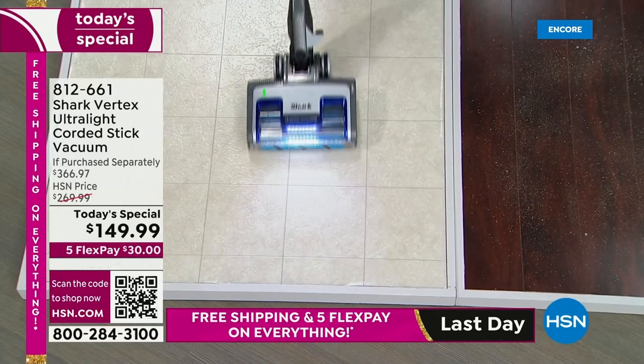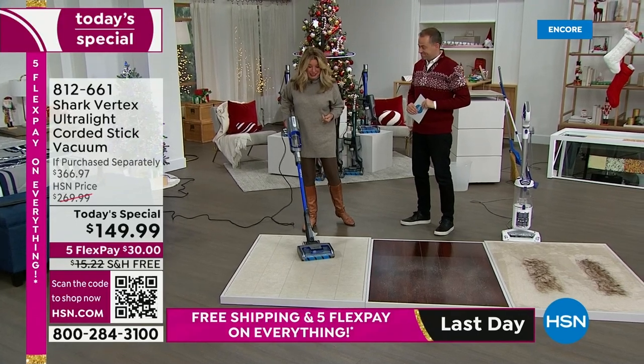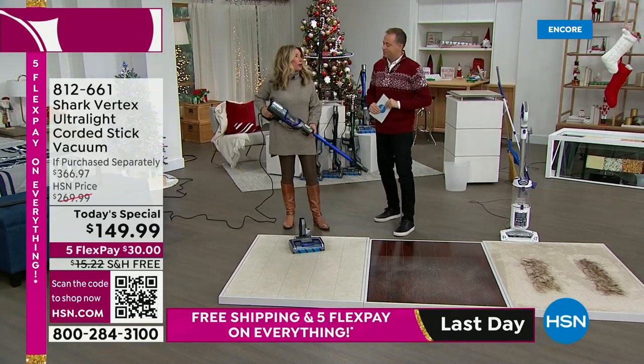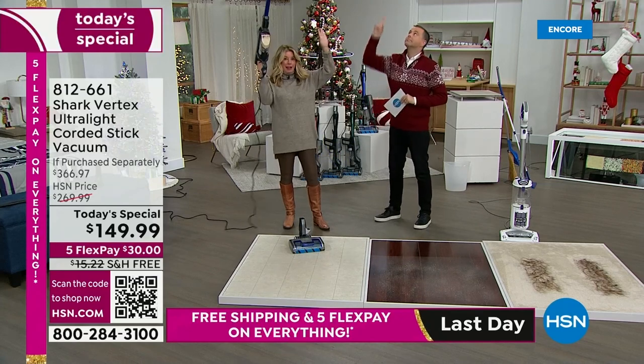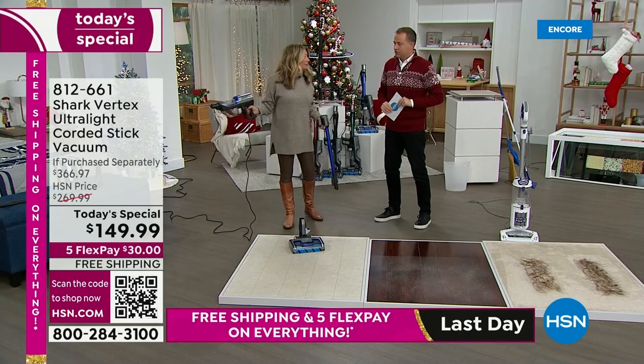LED lights illuminate the path. If you don't have LED lights, you're going to be amazed at what you can see. And with all those great attachments, we're going to be able to clean up high, down low, and anywhere in between. It is a true two-in-one.